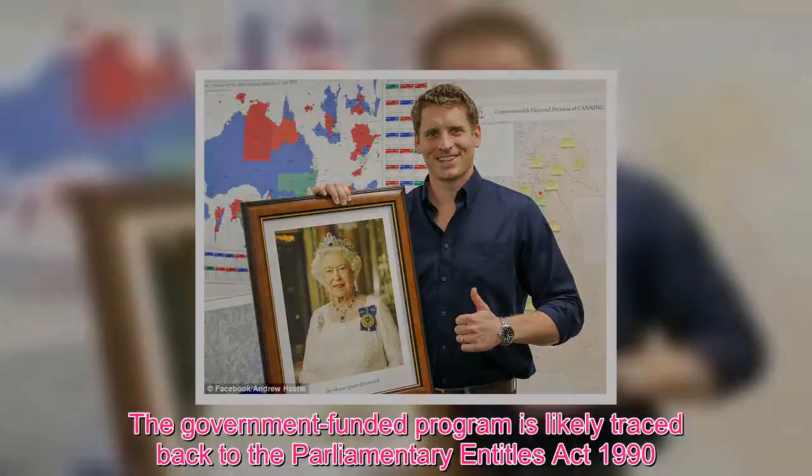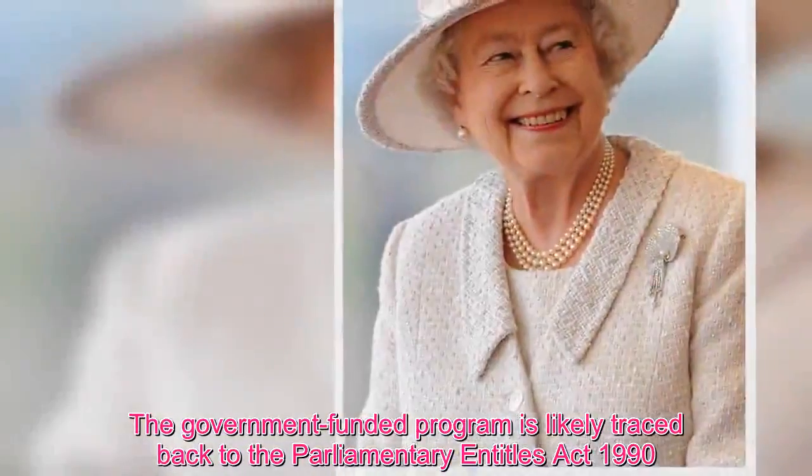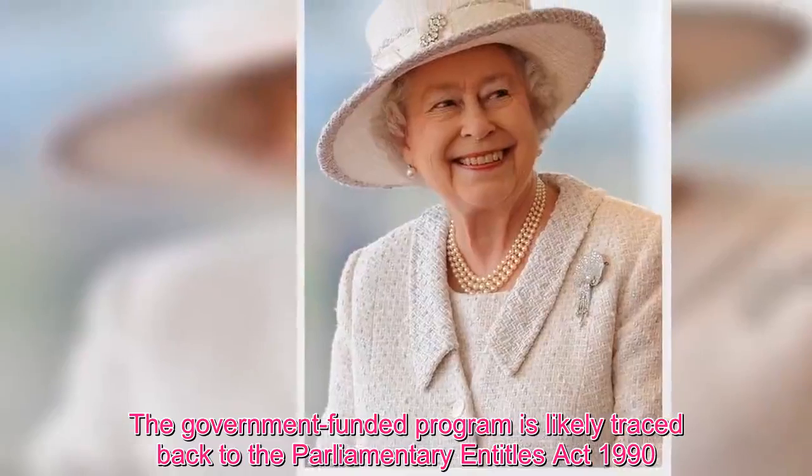The government-funded program is likely traced back to the Parliamentary act entitled ZAC 1990.